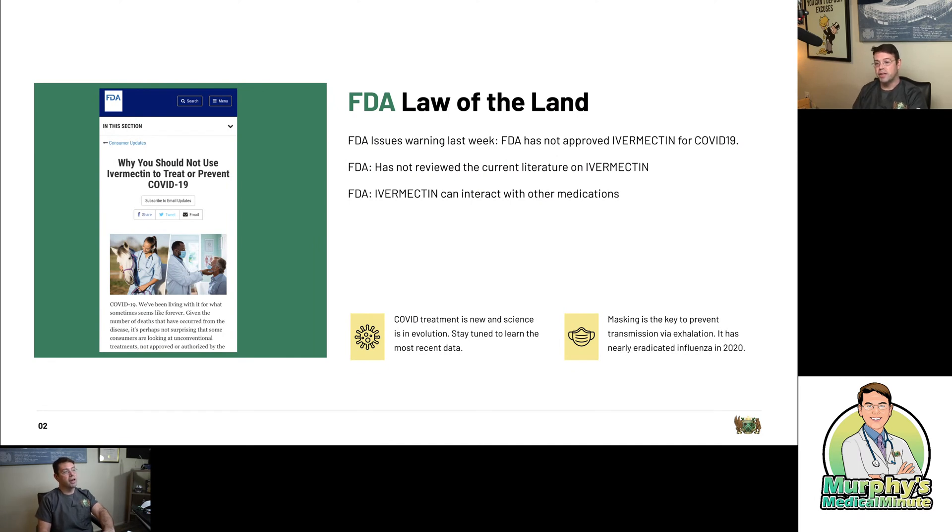Here's what we know. Last week, the FDA says they do not approve ivermectin for COVID-19. They approve ivermectin for strongyloides, for river blindness, for scabies and head lice — but not for COVID-19. They believe that the data doesn't exist. And in fact, in the warning they issue, they tacitly admit they haven't reviewed the current literature on ivermectin.